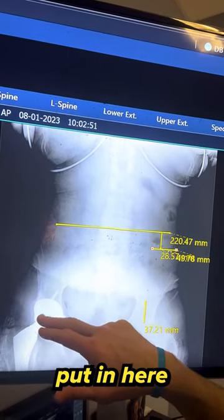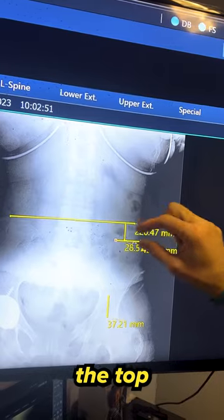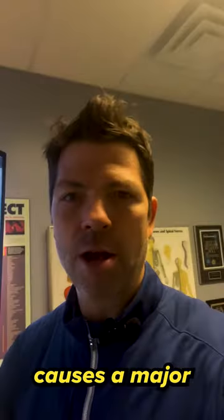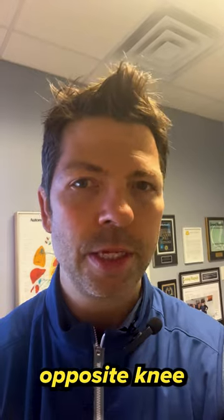When an artificial hip is put in, it increases the length. When you draw a line from the top of the left hip over to where the top of the right hip should be, there's a serious deficit. This causes a major pelvic imbalance, which will increase arthritis and degeneration in the opposite hip and then the opposite knee.